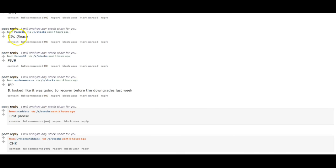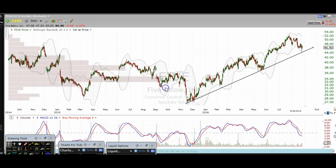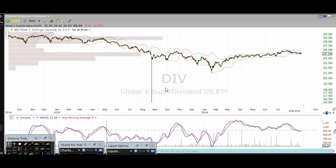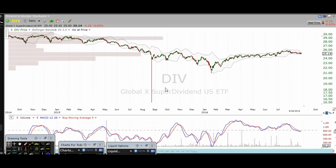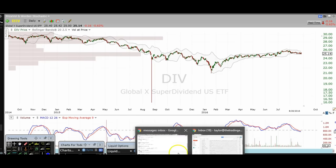Next let's take a look at DIV. I don't really have any thoughts on this so I'm going to skip that — not really interested in covering it.